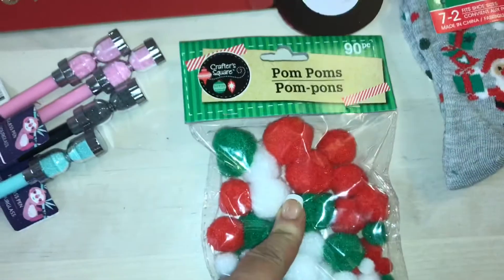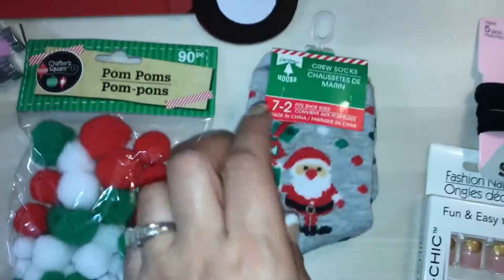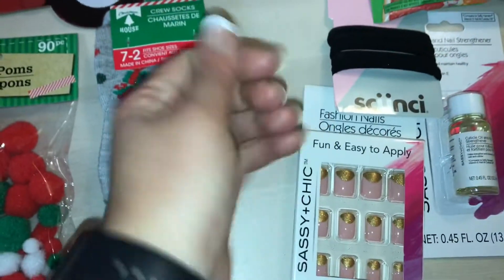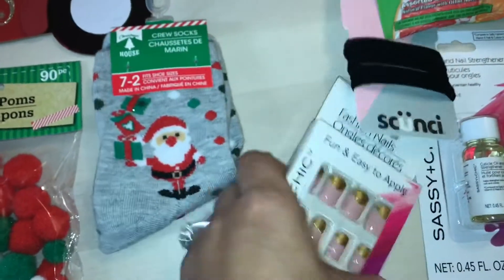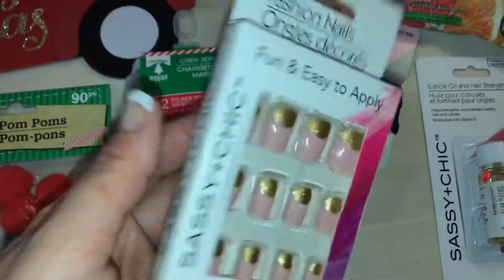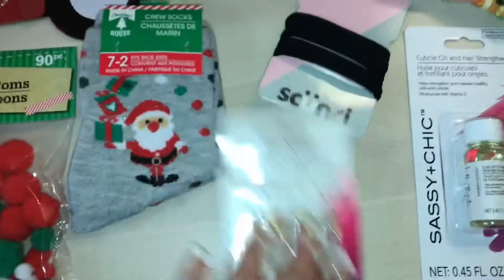I needed some white pom-poms — I don't have any in my stash. I picked up these; you get 90 pieces in there. I also picked up these super cute little socks that sit on it holding a whole bunch of gifts. And then I picked up these nails, even though I have glue all over myself.